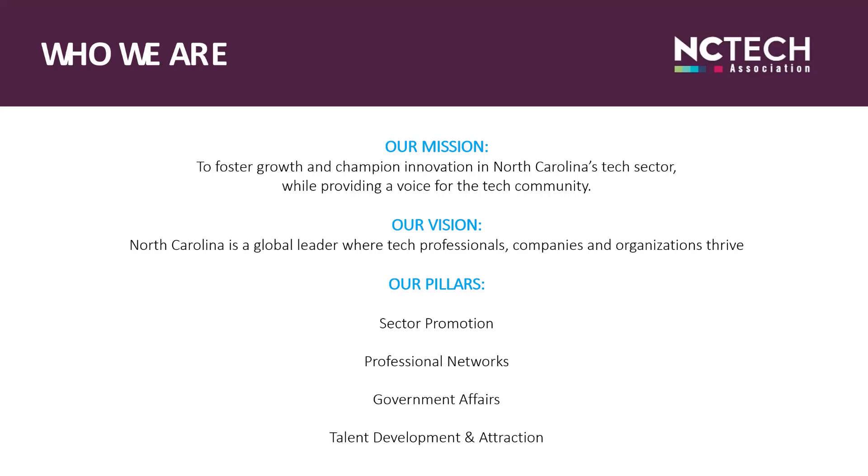In Sector Promotion, we commission and release research on the tech sector, including IT job trends and how North Carolina is doing in tech. We also offer options to bring visibility to our members by highlighting their expertise, innovations, and interesting stories. In Professional Networks, an important role for NC Tech is to bring people together for business connections and information sharing on business and tech. In 2021, we will host a lineup of 50-plus virtual gatherings to include signature events and summits, virtual networking, executive peer roundtables, tech job expos, government vendor forums, and informational webinars. Our members help drive programming and content by their participation as attendees, speakers, exhibitors, and sponsors based on their interests.